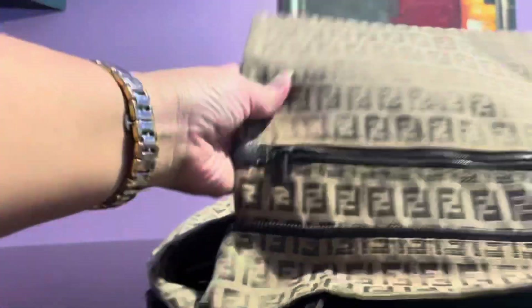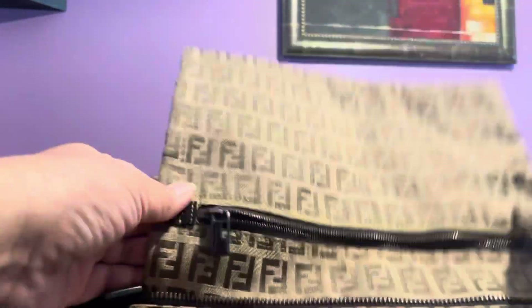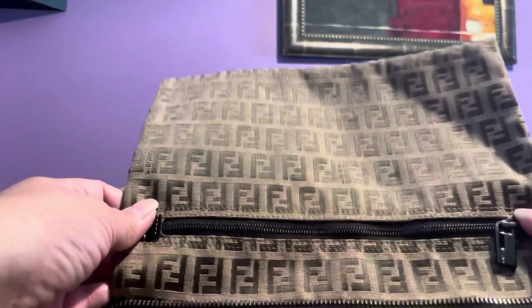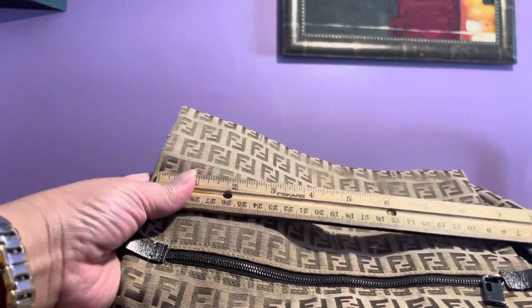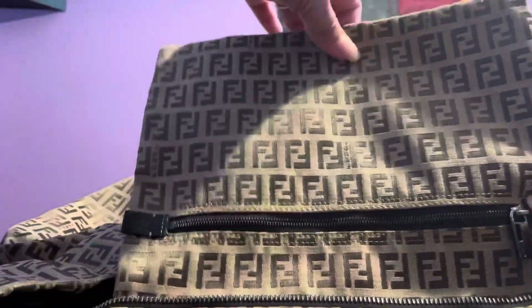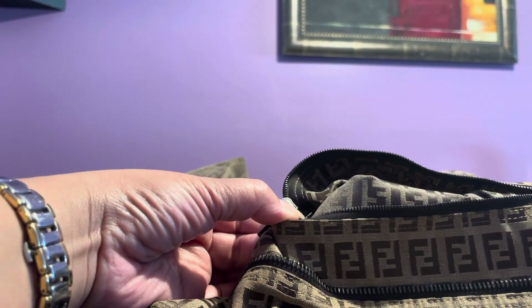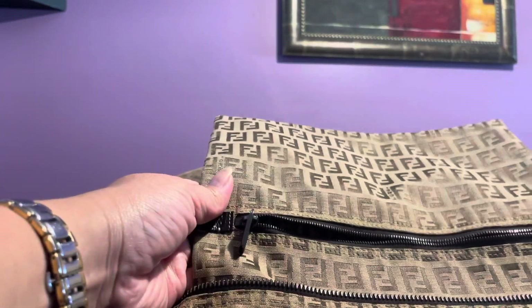Unlike Louis Vuitton, which usually has no interior zip compartment when there's already a zip top closure, this one does have an interior zip pocket — which is a really nice added feature. It measures about 9 inches in length, good for a wallet, and it has the FF logo inside as well.